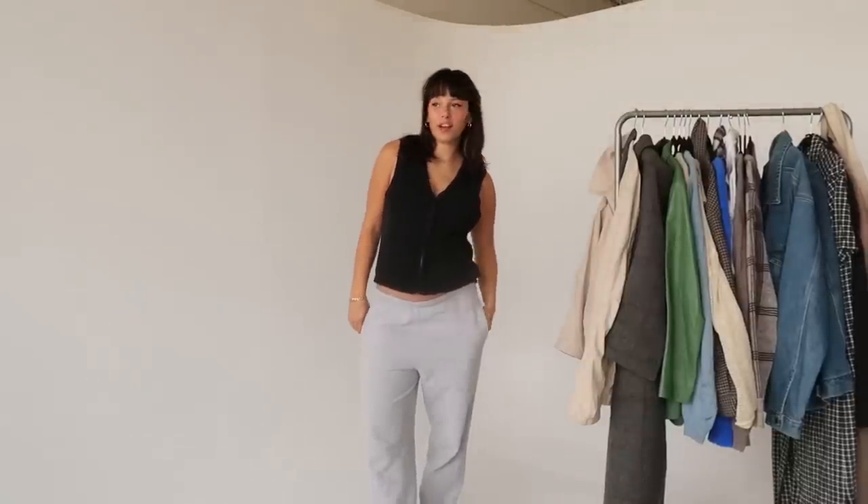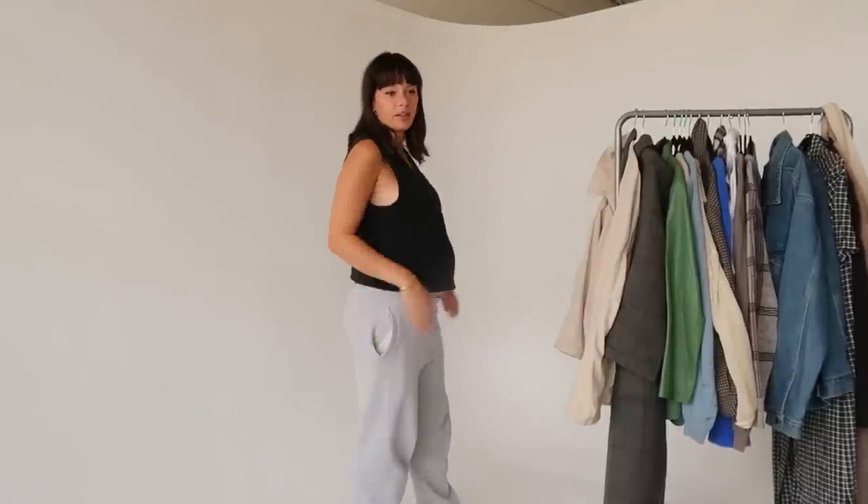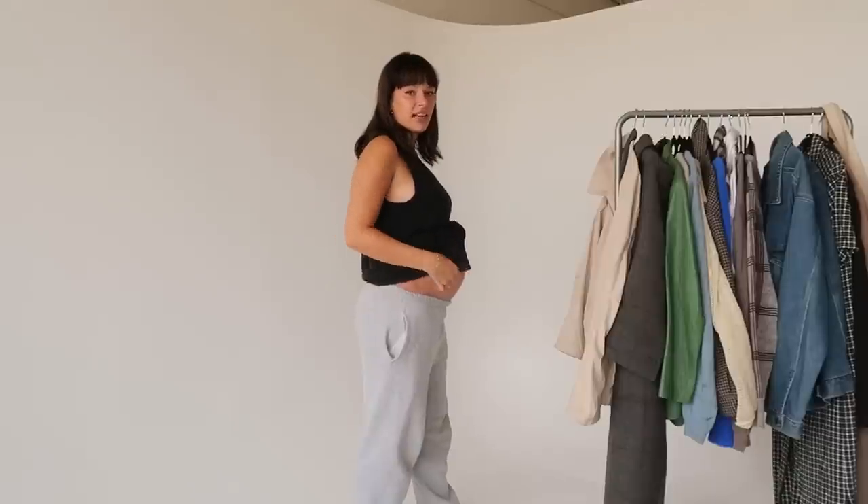Hey everybody, welcome back to my channel, or welcome if you're new here. My name is Laney. Today we're going to be filming how to style fall 2022 trends. I'm going to show as many as I can on my body, but I don't have all of them — these are just fall trends that I like right now.